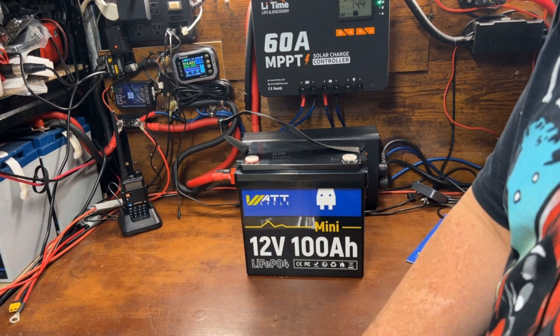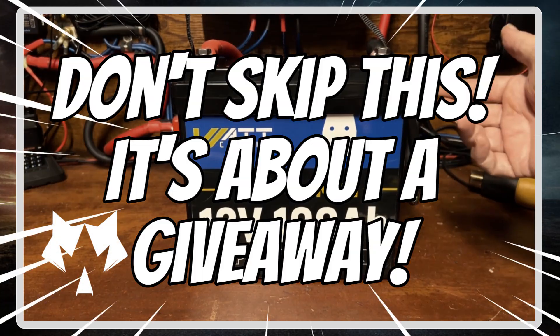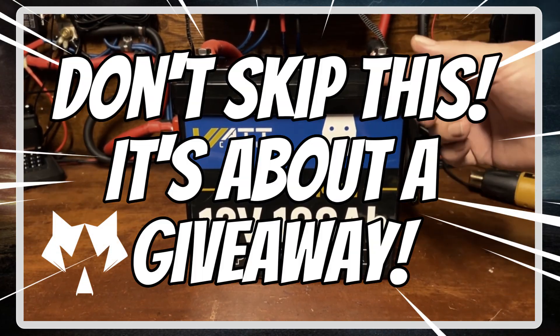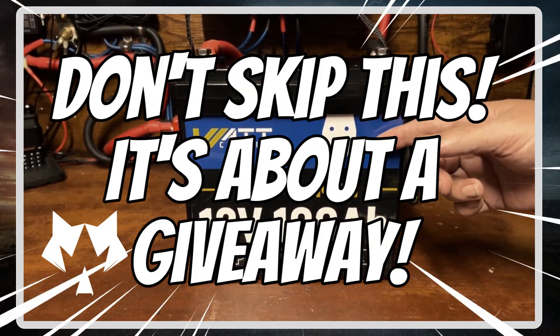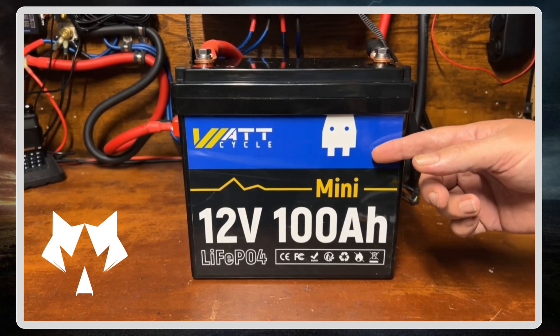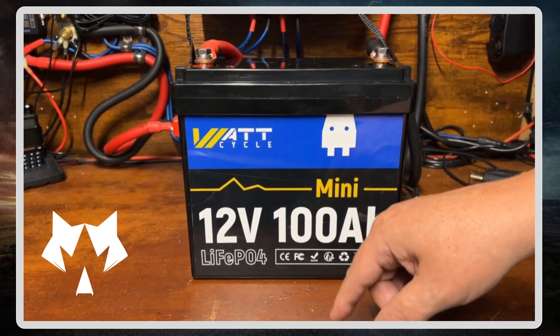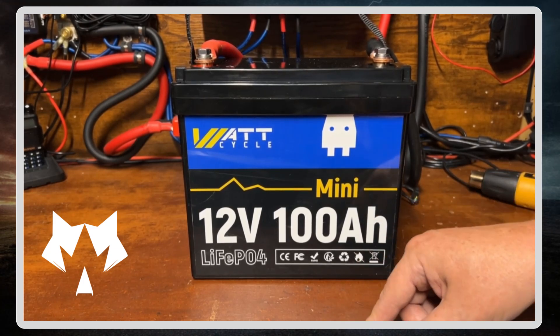Just as I was doing this review video for the Watt Cycle mini, Watt Cycle reached out to me and informed me of their summer sale going on right now, which is August 12th 2024 through August 22nd 2024.